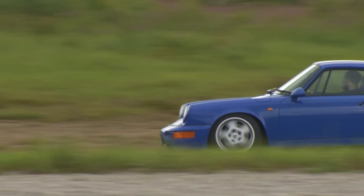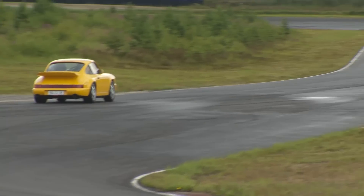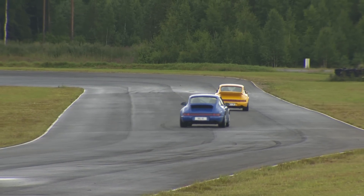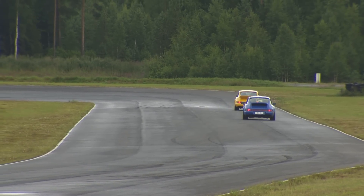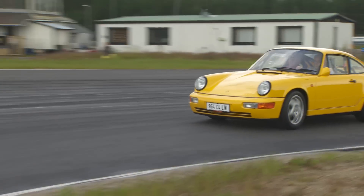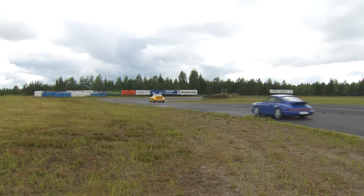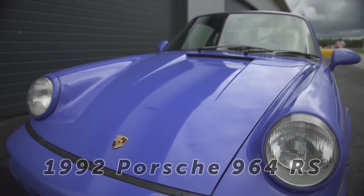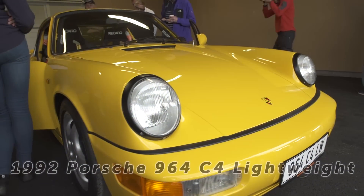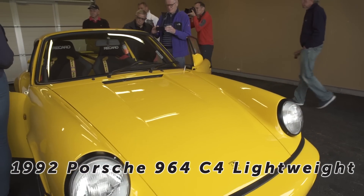Carrera Classic introduces the two most interesting Porsches of the early 1990s: the four-wheel drive Porsche 964 C4 Lightweight and the rear-wheel drive 964 RS. These two rare racing versions of the Porsche 964 from 1992 were bought together at Ottnering in Finland in summer 2015.